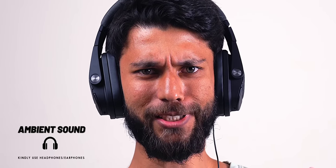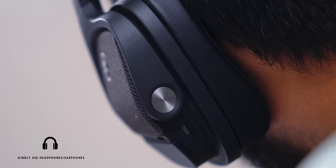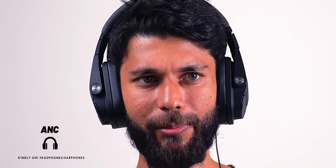The headphones also have ANC. To demonstrate: with the AC fan and ambient noise on, you can hear all sorts of background noise. When ANC is turned on, most of the surrounding sound gets cancelled and even my voice sounds different. This isn't a very scientific demo, but honestly the ANC is kind of average — I've seen better ANC at this price point or even lower.